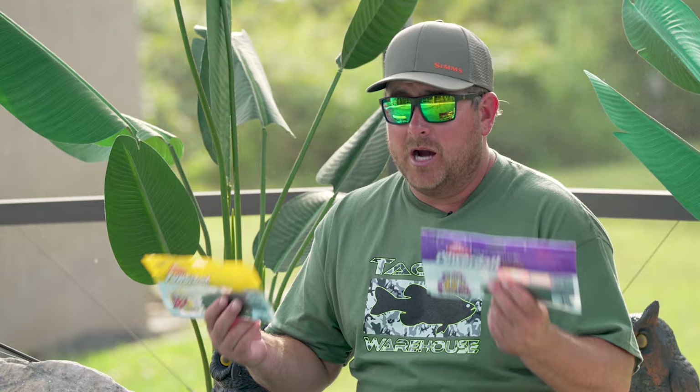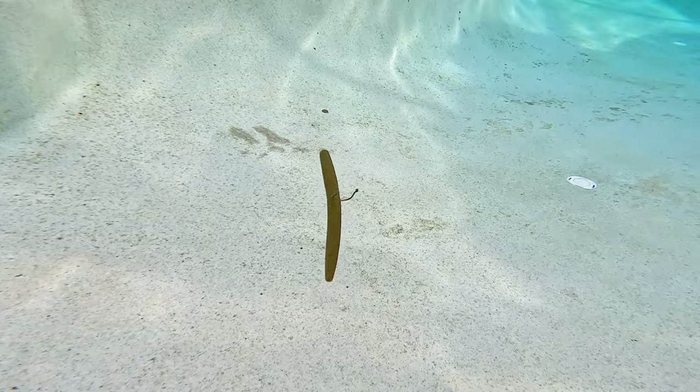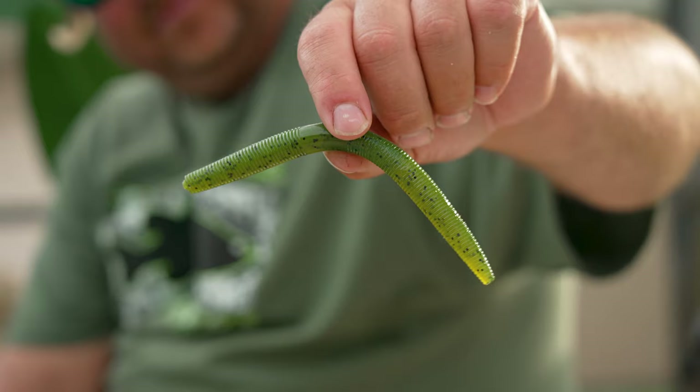Between the Maxent and the Power Bait General, I'm gonna have every kind of stick bait I possibly need for any body of water across the country. It's all about action — the fall rate on these is incredible. Let's check them out.